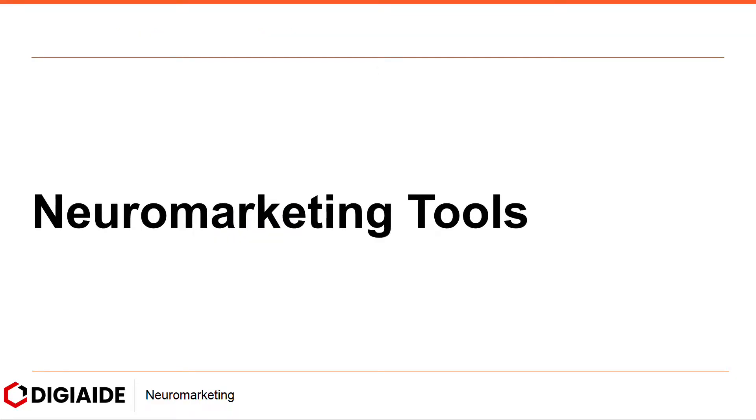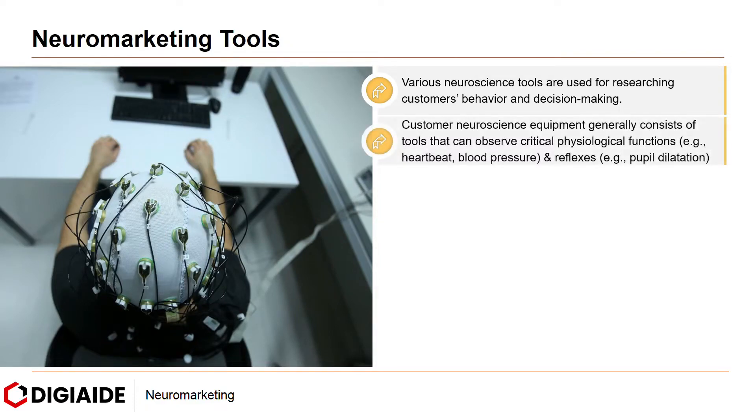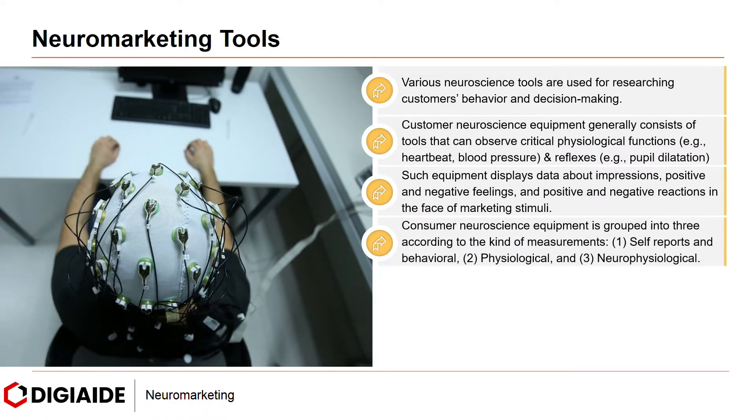Moving on to neuromarketing tools. Various neuroscience tools are used for researching customer behavior and decision-making. Customer neuroscience equipment generally consists of tools that can observe critical physiological functions such as heartbeat, blood pressure, and reflexes — for instance, pupil dilation. Such equipment displays data about impressions, positive and negative feelings, and reactions in the face of marketing stimuli. Consumer neuroscience equipment is grouped into three categories: self-report and behavioral, physiological, and neurophysiological.